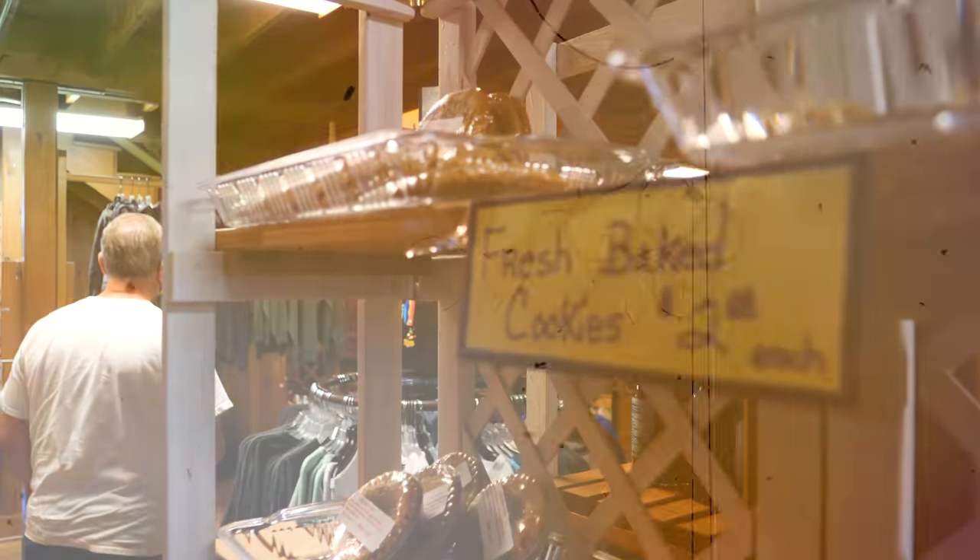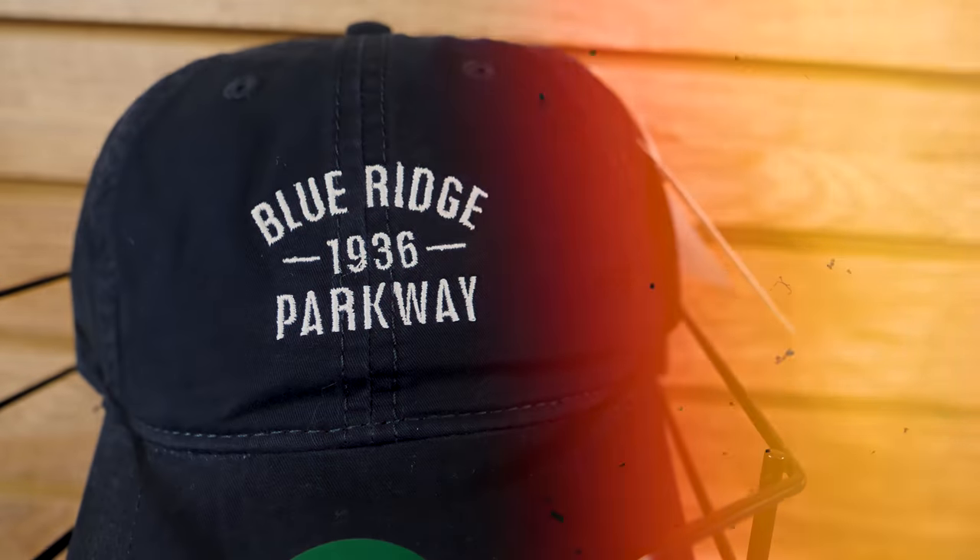Right around milepost 217 — welcome to North Carolina! And finally, cider. We found Hot Apple Cider. Sitting outside on the Blue Ridge Parkway, sipping hot apple cider on a fall day. This is so relaxing.